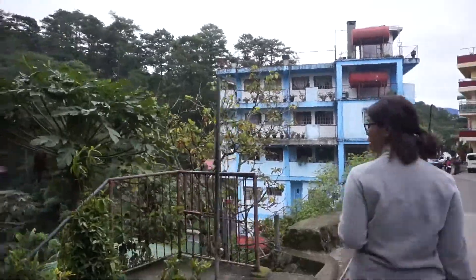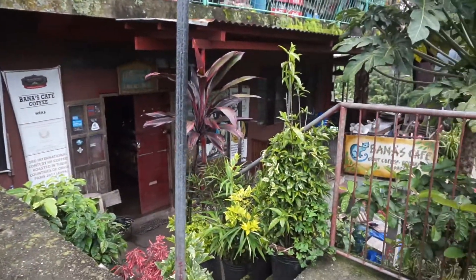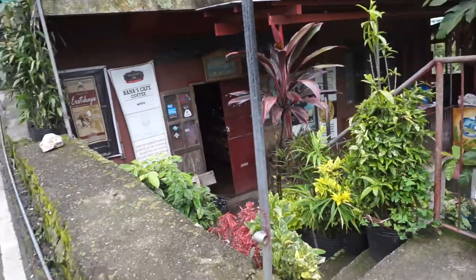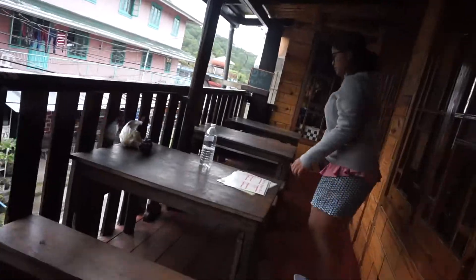Here we are at Banas — oh, they just opened. So since Banas Coffee just opened, we're going to Salted River instead. Alright guys, so we're here in Sagada for good food because we can't do much adventure, so we go on stomach adventure na lang. She doesn't like so much adventure, but she eats more than me.